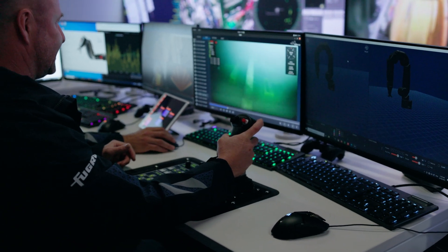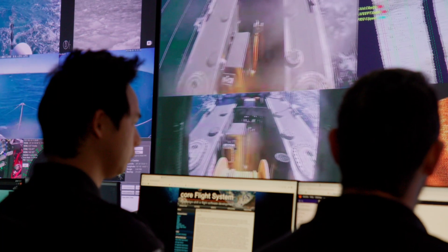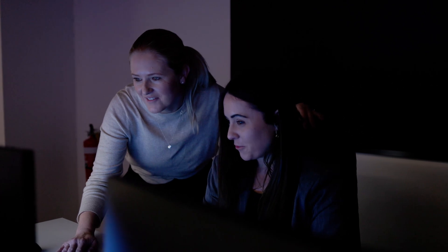Next to them we have the pilots that operate the remote vehicles subsea. Further along we have the inspection team that compiles the critical data of our clients' subsea assets.